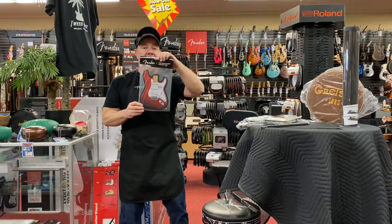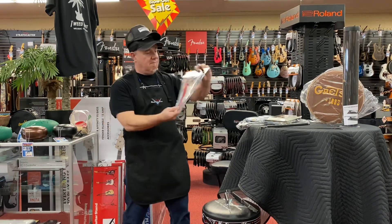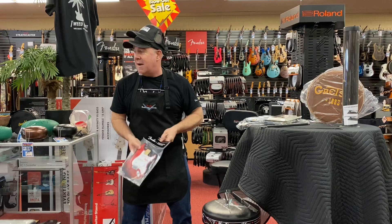How about a Fender mouse pad? Got something for your mouse to put it on? Reminds you of Fender? This is the thing for you. Jeff Clark, come on down.